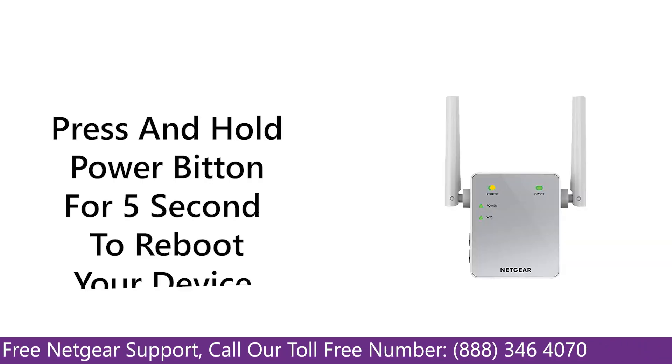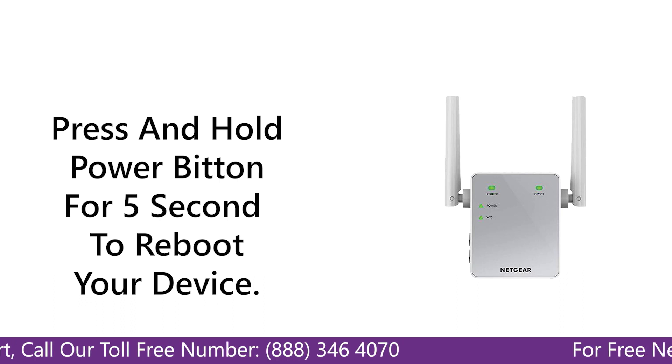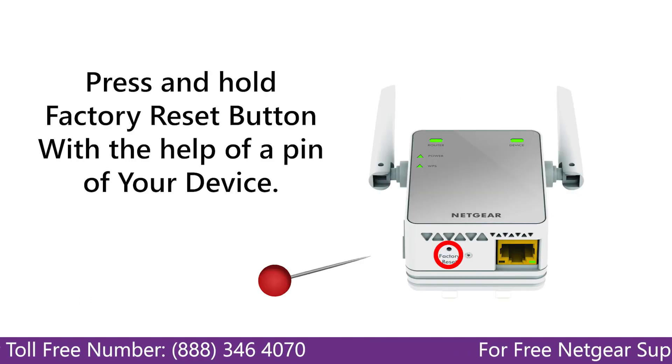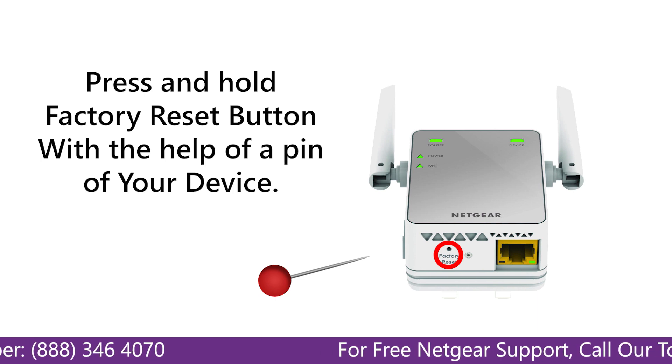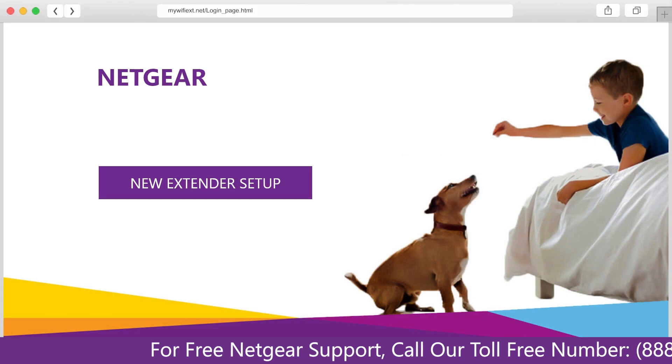The first thing that you can do is try rebooting your Netgear range extender and your router. Second, if this does not solve the problem, then try factory resetting your Netgear range extender, or set up your Netgear range extender again.